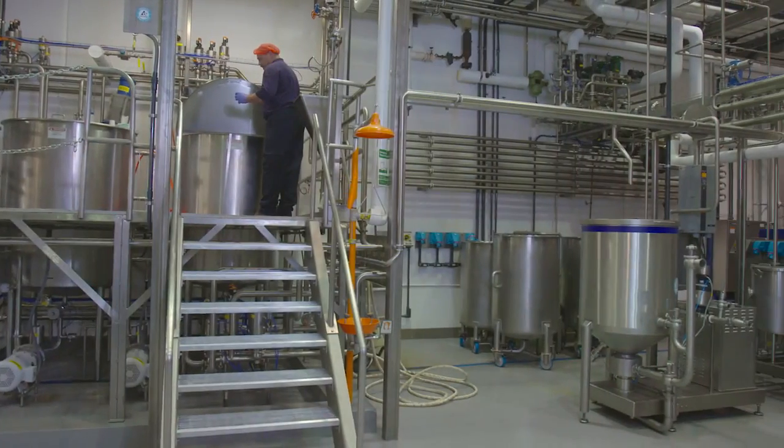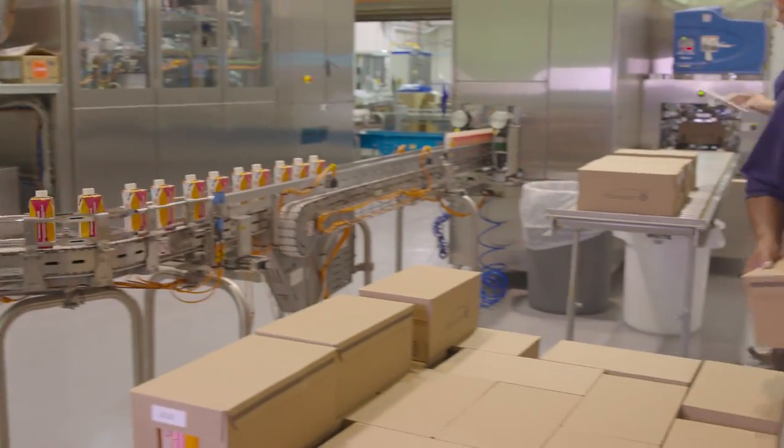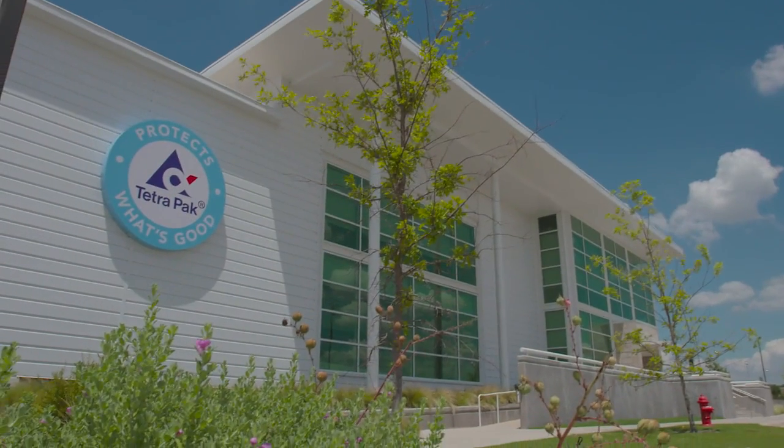Tetra Pak takes this facility very seriously. We've invested quite a bit of money in it, we run it very professionally, and we try to provide a really good experience to grease the skids of innovation and make sure their commercialization process goes smoothly.